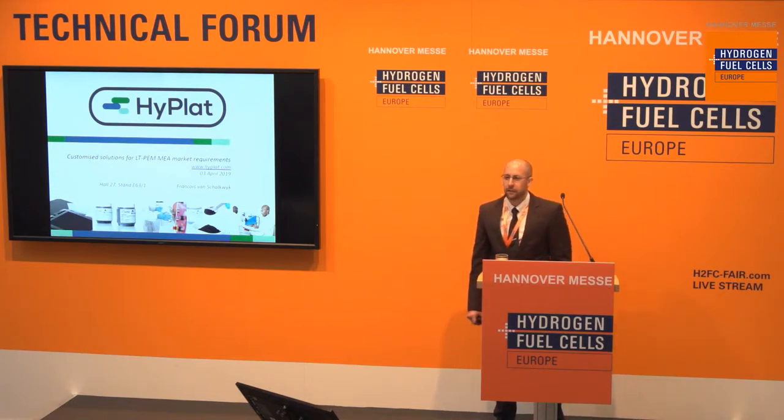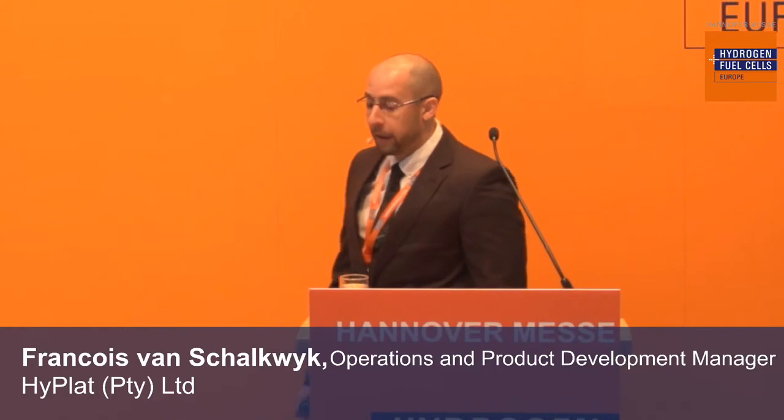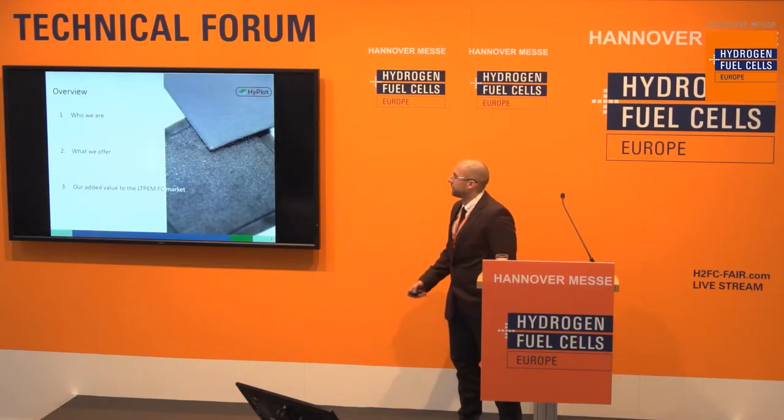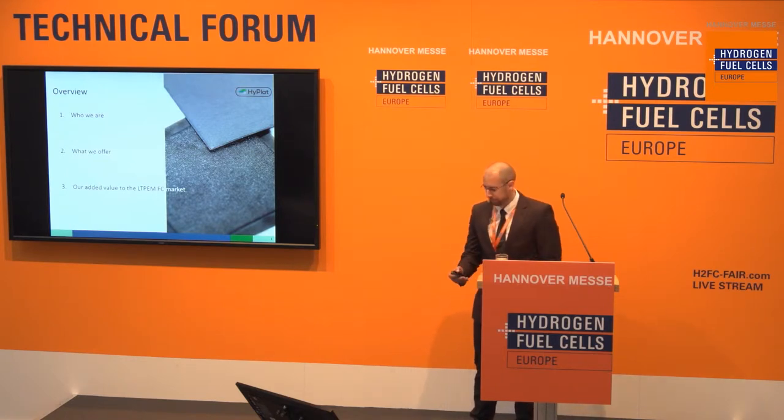Good morning everybody. Thank you for attending this presentation. My name is François Kalkwek, I'm the product development and engineering manager at Hyplat, and today it's my pleasure to share with you some background on who Hyplat is, specifically what we offer and the nature of the value-add of our technology to the PEM industry.